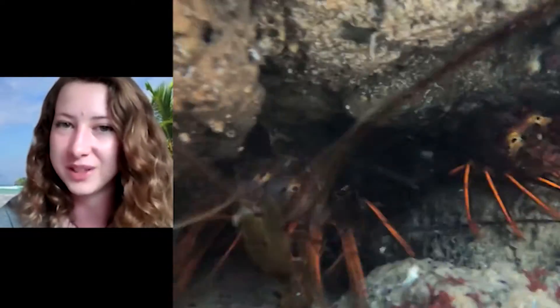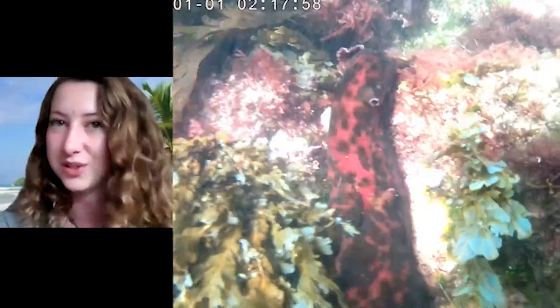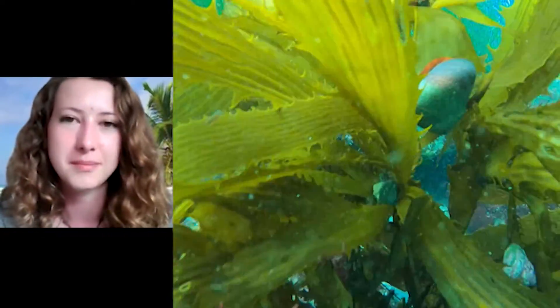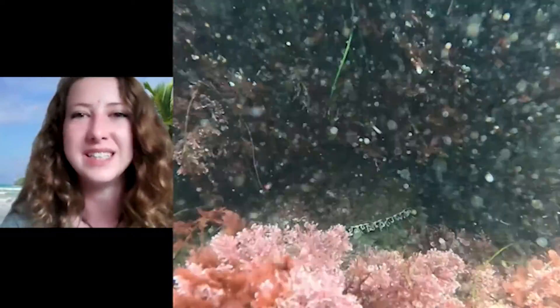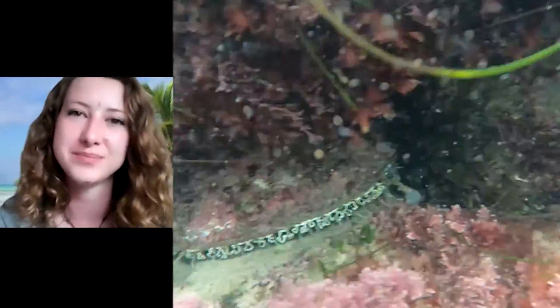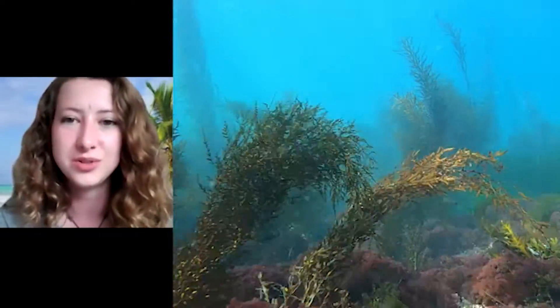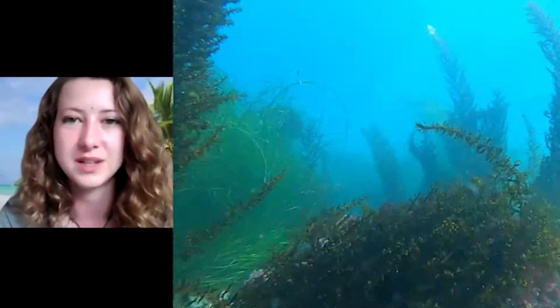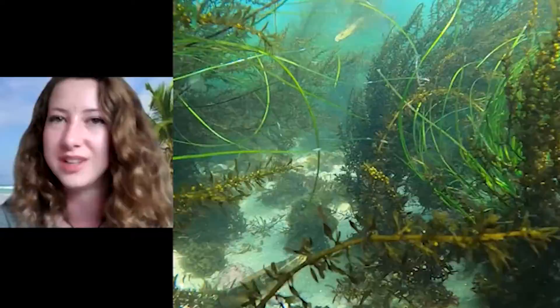Some of the invertebrates you might come across are the California spiny lobster, which actually don't have any claws, sand dollars, giant sea hare — which come in a multitude of different colors — kelp snails, and last but not least, abalone. On your snorkel, you'll also notice a huge array of different types of algae as well as sea grass, making your snorkel that much more beautiful.